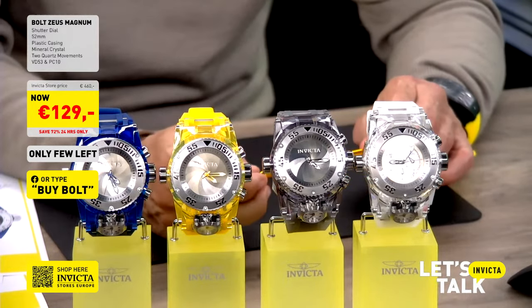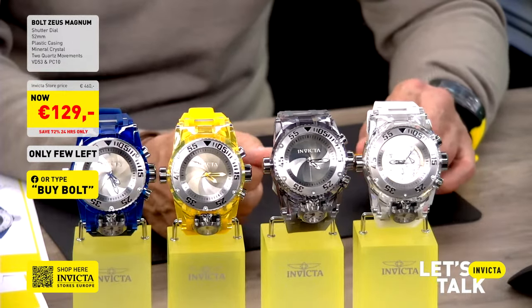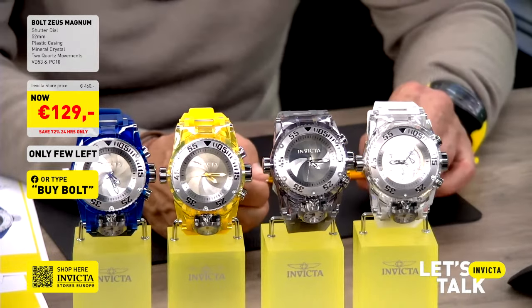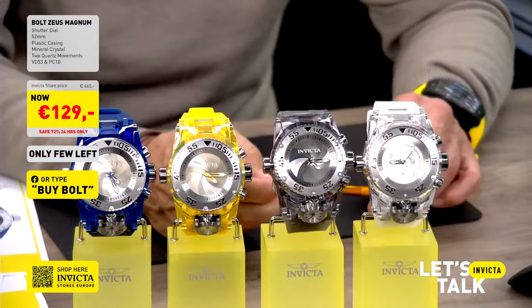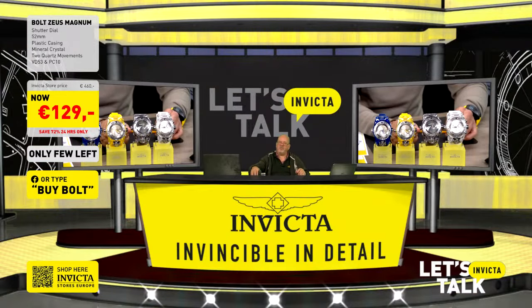All you have to do is scan the QR code on the left side of your screen and you will be directed immediately to the Let's Talk Invicta tab on our website InvictaStores.eu.